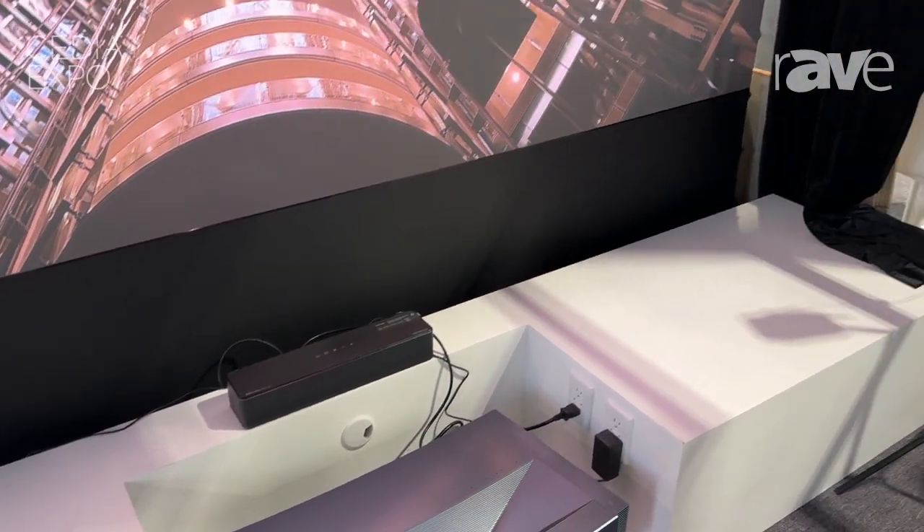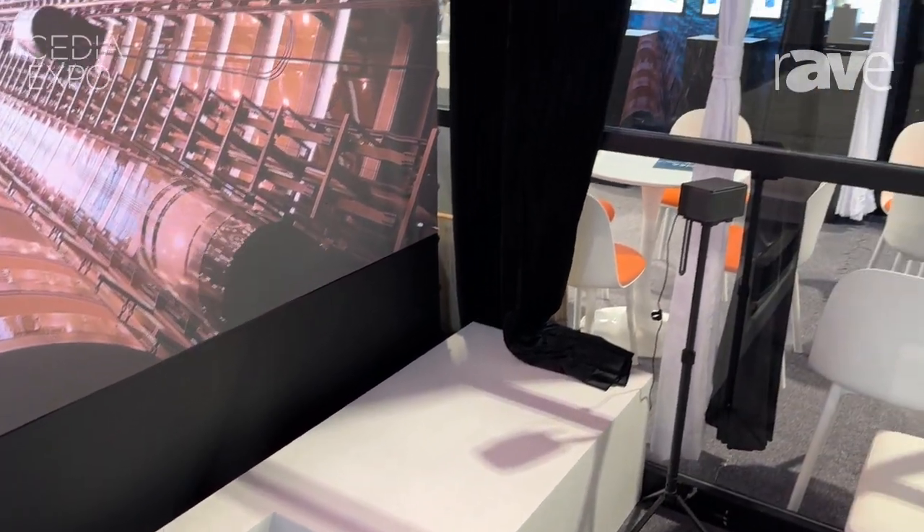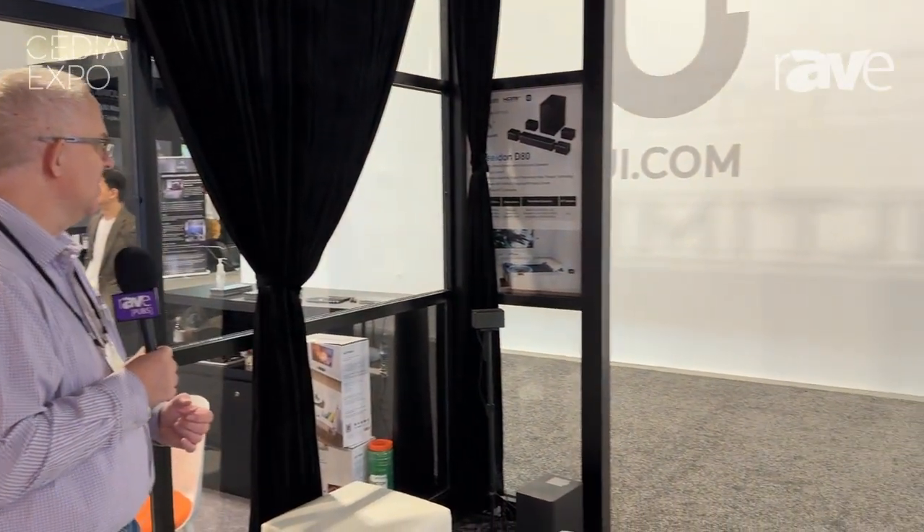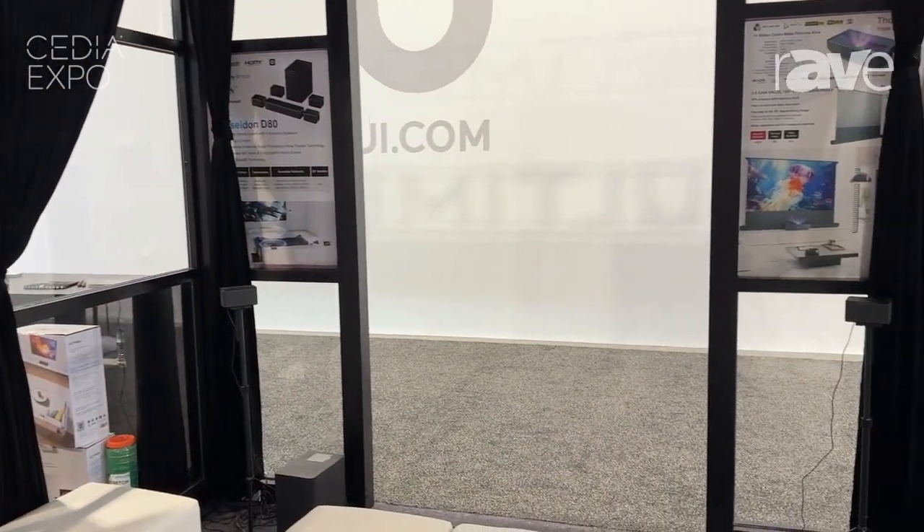It has 460 watts. The unit is coming out in the next couple of weeks here in North America. It has eight high performance drivers.